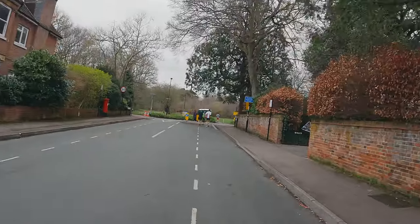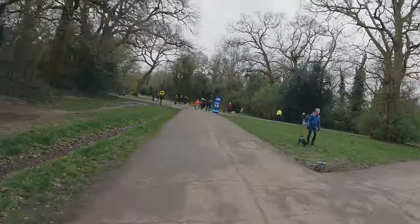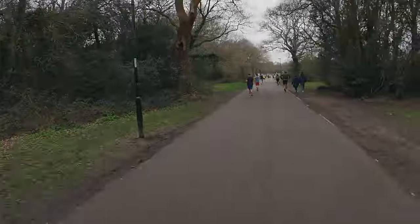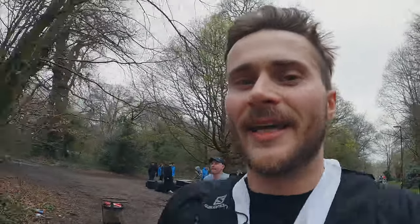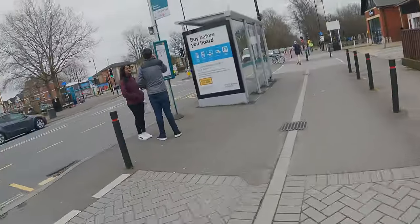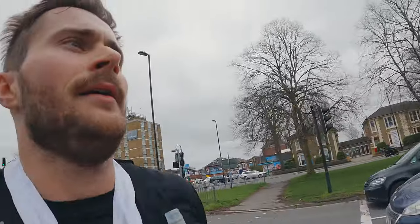Feeling good — just a steady run down here now. High five! Just over 40k, about two k to go, nearly there. Just enjoying the last k. Less than a kilometre to go — picking up the pace a little bit. Nice and flat, gradual downhill. This doesn't happen often at the end of a marathon.